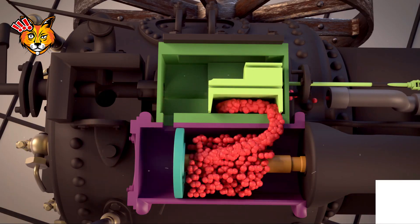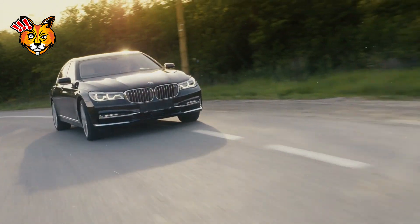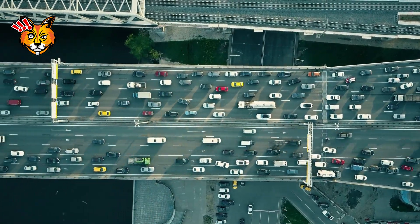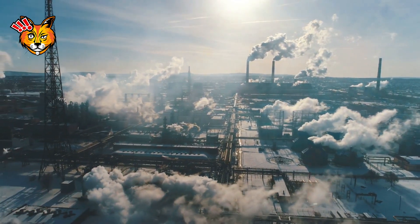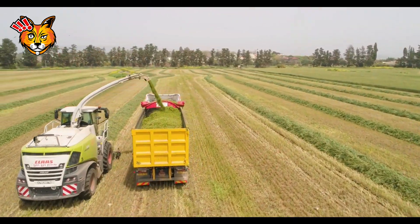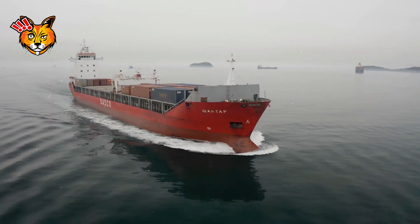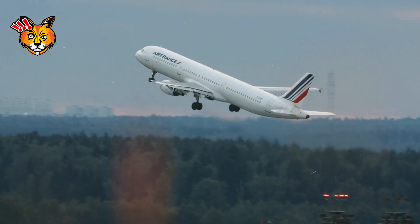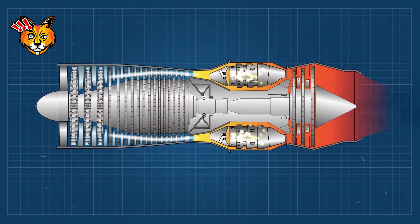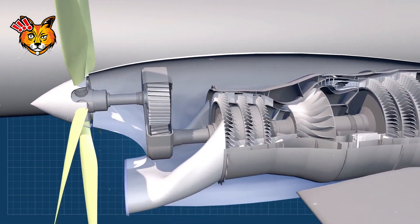Combustion engines power a wide array of machines, making them essential in many sectors. Automobiles — cars, motorcycles, and trucks — rely on combustion engines for mobility, providing the power needed for daily transportation. In industrial power, they are used in machinery and generators, driving construction equipment, agricultural machines, and manufacturing processes. Marine engines power boats and ships, enabling efficient water transport for both small and large vessels. Aircraft engines provide the thrust needed for flight, revolutionizing travel and logistics by connecting distant parts of the world. Their versatility and reliability make combustion engines indispensable in modern life.